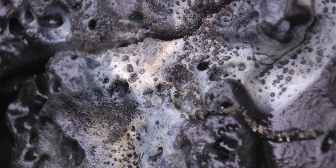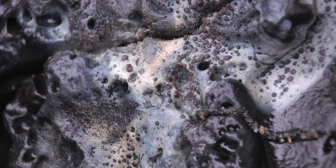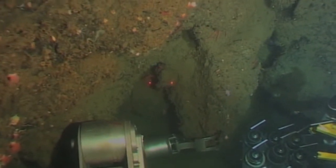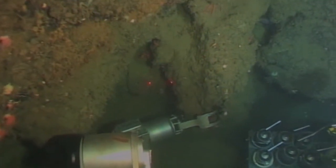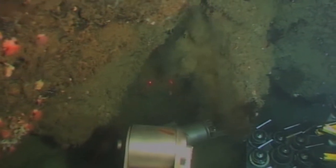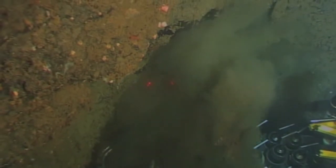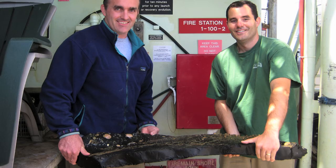What we found were these big mounds that nobody was quite sure what they were made of. We went in with Alvin and with its big manipulator arm just grabbed a big hunk of it — and it ended up not being a piece of rock. It was much lighter, much easier to handle. We took pieces that were three or four feet across, brought them back to the lab, and analyzed them — and it was old oil.